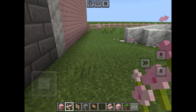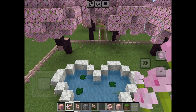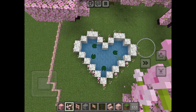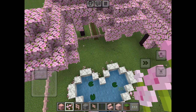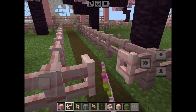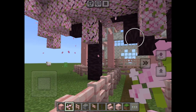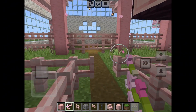Over here is the bathtub. Here's the outside - I have this little heart-shaped pool with axolotls in it. I think it's really cute, and then we have cherry blossom trees all around there. Then we're gonna go into my horse stable.